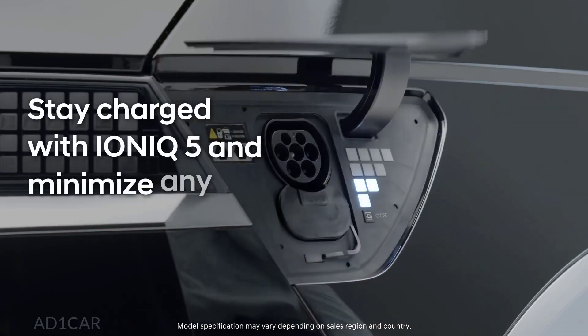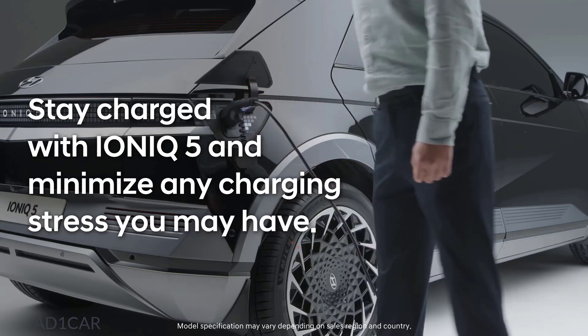Stay charged with IONIQ 5 and minimize any charging stress you may have.